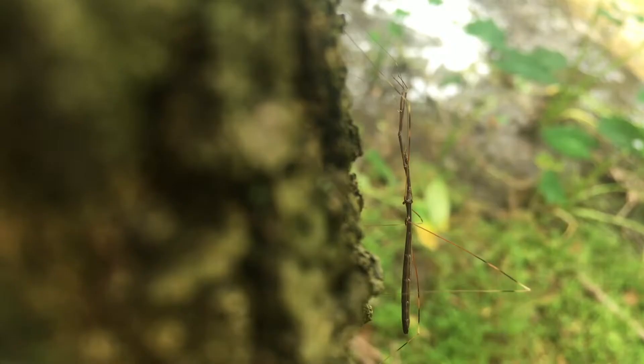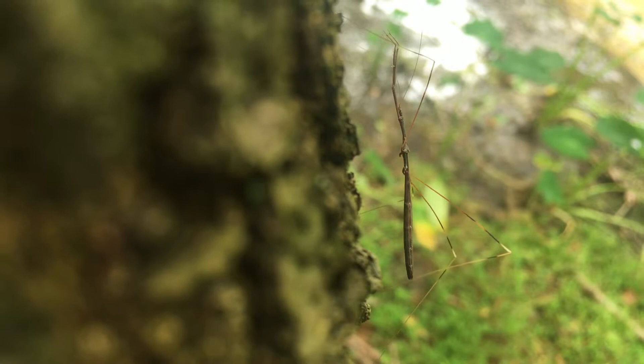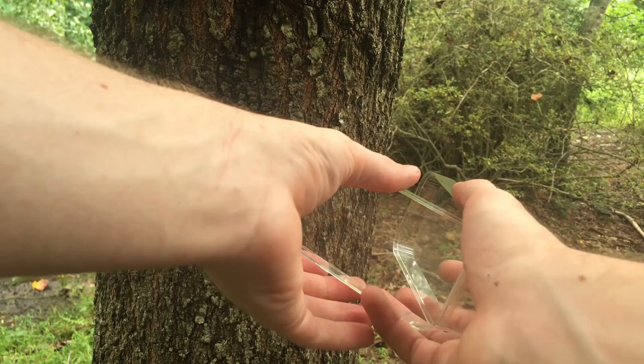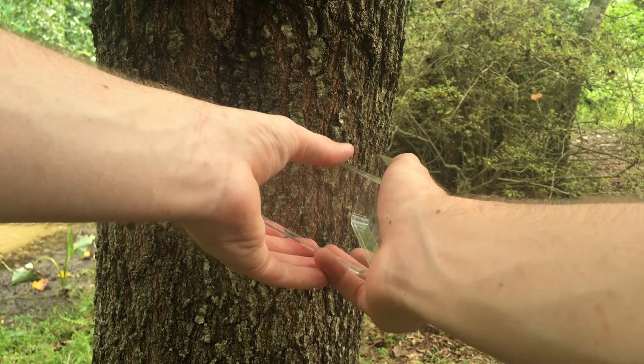Like I said before, I'm less worried about this guy's bite than the last two assassin bugs we've worked with, but these guys' bodies are so fragile and thin that I'm more worried about damaging and harming the insect than getting bit. That's why I'm using this old phone case that I've used to catch assassin bugs in the past. Typically it's to avoid a bite, but in this case I want to make sure that I don't injure the insect.